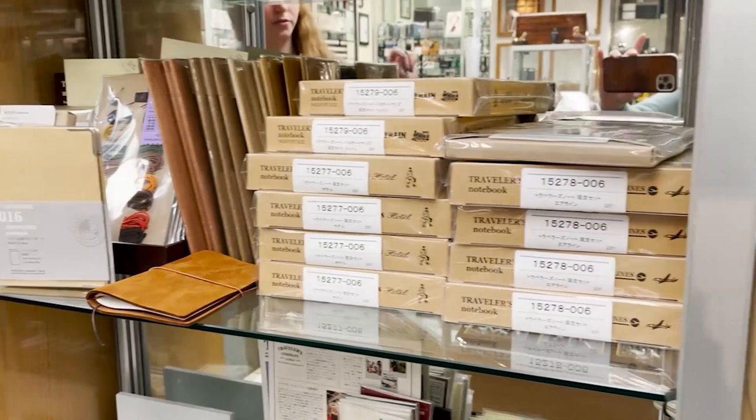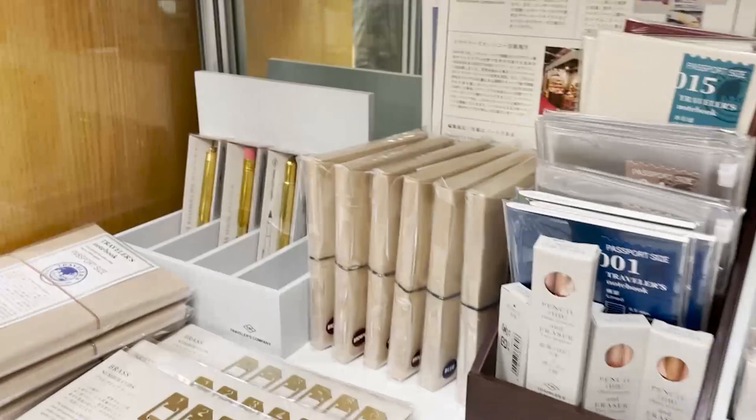Over here we have Travelers notebooks. Travelers notebooks are known for their customizability and portability. They're meant to help you go through the world being spontaneous and living a personalized experience, which they help you do with all the different inserts they have available.